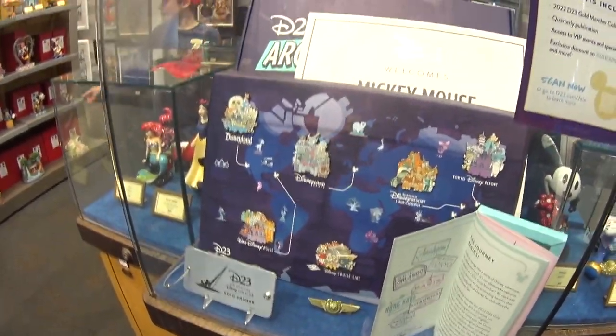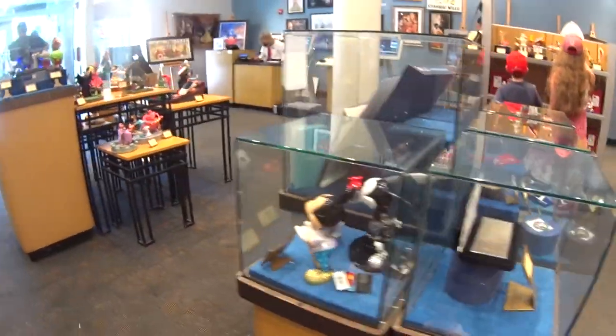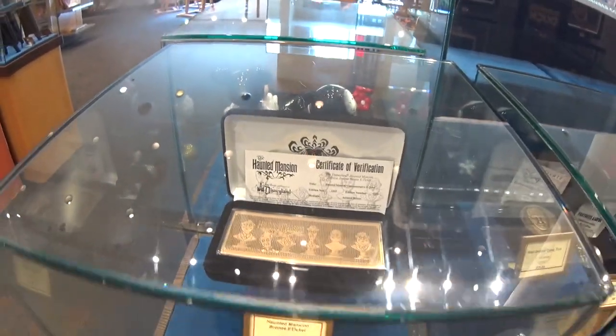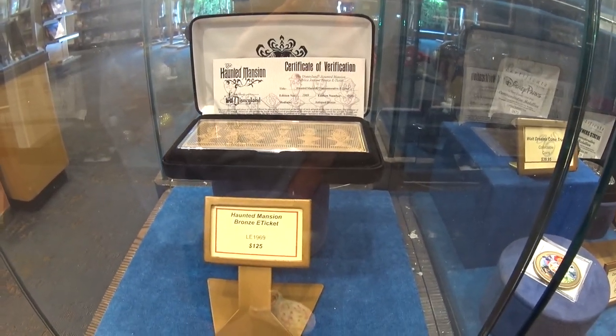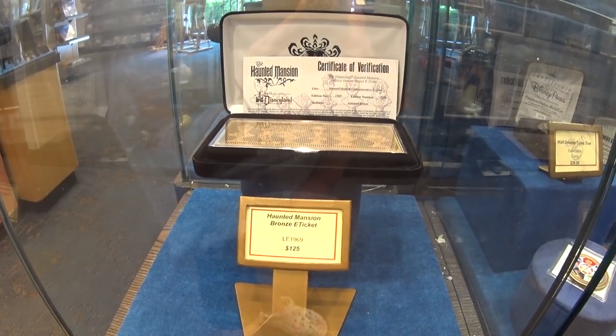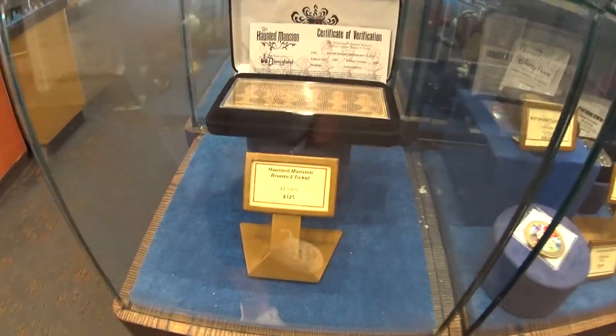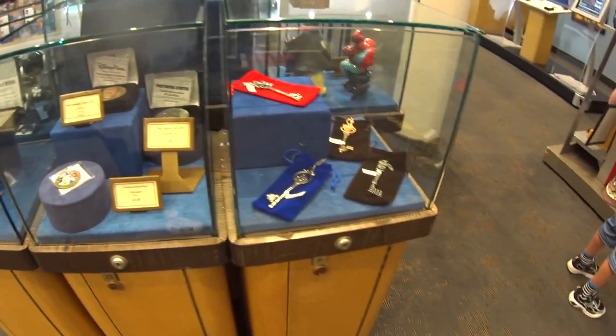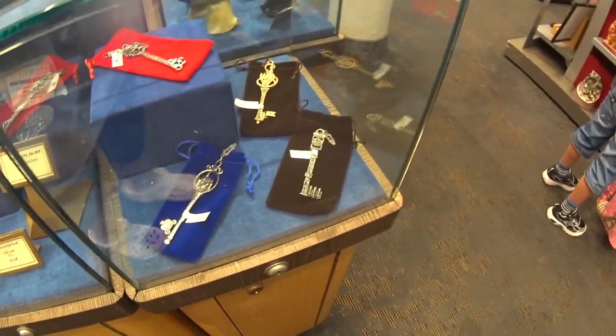I just want to finish showing you guys all these neat things. This is really cool — it's a bronze E-ticket with a certificate of verification on there. It's a limited edition of 1,969, and that one right there is number 586 out of 1,969. The gold chocolate bar, collectible coins, and then keys — keys are $35.